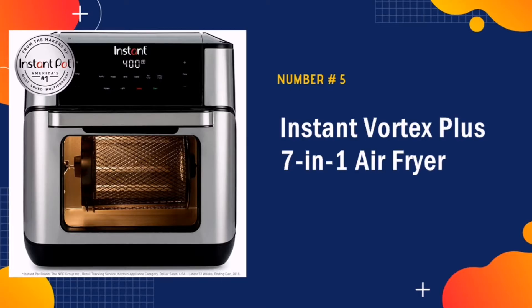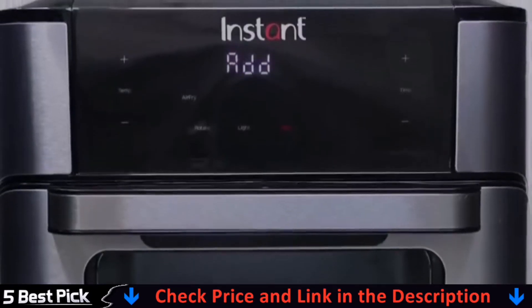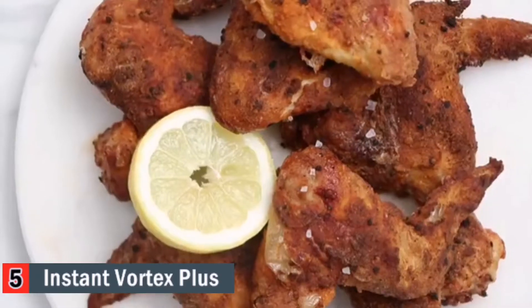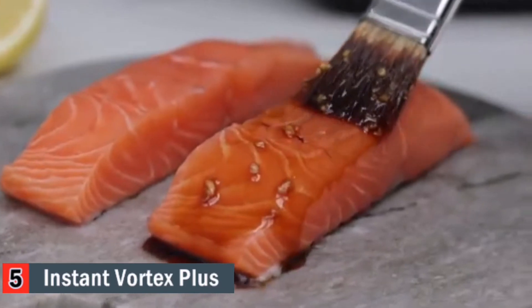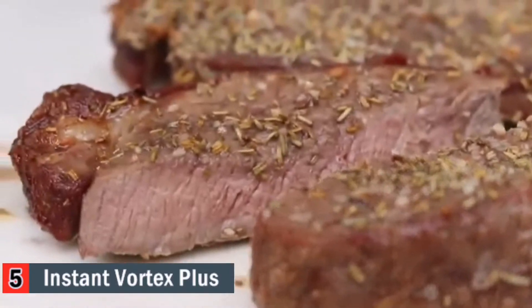The number 5 in our list is Instant Vortex Plus Air Fryer. We were impressed with this air fryer's performance from the makers of one of our favorite multi-cooker brands. Instant Vortex Plus is sleek with its stainless steel face and large, easy-to-read buttons. It boasts six cooking settings, including air fry, roast, broil, bake, reheat, and dehydrate, with different programmable temperature and time settings. The dial allows for easy selection, so you don't have to click a button 100 times to get to the temperature you're looking for.